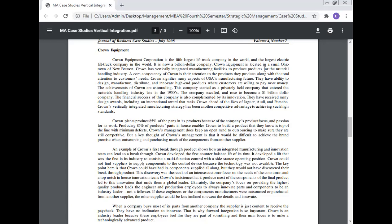The achievements of Crown are astounding. The company started as a privately held company that entered the material handling industry in the late 1950s, and excelled to become a one-billion-dollar company. Their financial success is also complemented by innovation — they have received many design awards, including an international award that ranked Crown ahead of the likes of Jaguar, Audi, and Porsche. Crown's vertically integrated manufacturing strategy has been another competitive advantage in achieving such high standards.